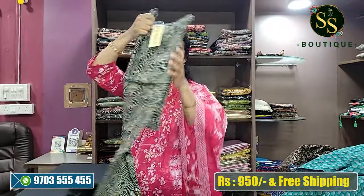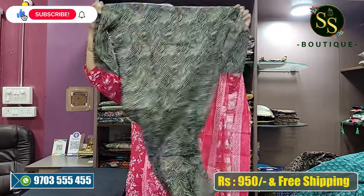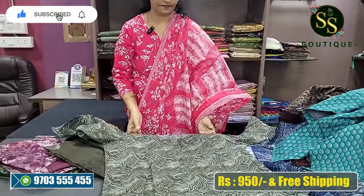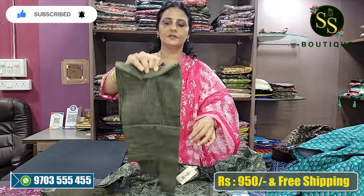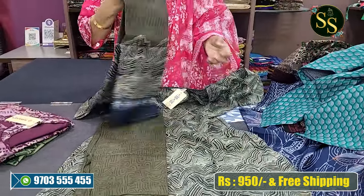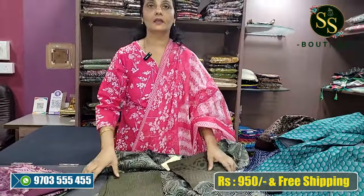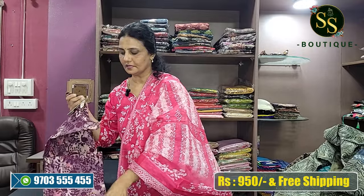Next is olive green and light green shades. This is a beautiful printed bottom. Next color combination is wine color.